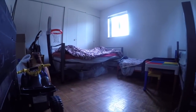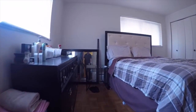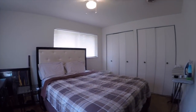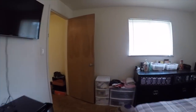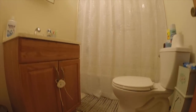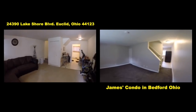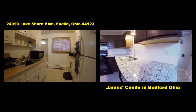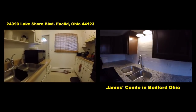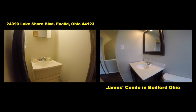I produced a video earlier this year talking about investing in condos, and I have a condo with exactly the same layout as each one of these units — but in a less desirable neighborhood. Mine is in Bedford, and I'll run some footage on the screen of my condo. We totally renovated it, and within days on the market we were able to place a tenant in there at $850 a month. But that neighborhood isn't Euclid.